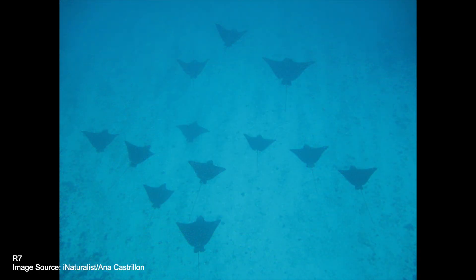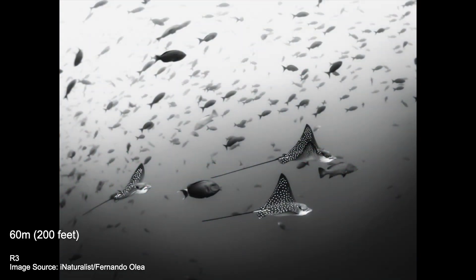They are mostly found as solitary individuals in coastal bays, coral reefs, and estuaries, but they can also be seen swimming in groups farther from the coast. They are found swimming not only at the surface, but also in mid-water, up to depths of approximately 60 meters.